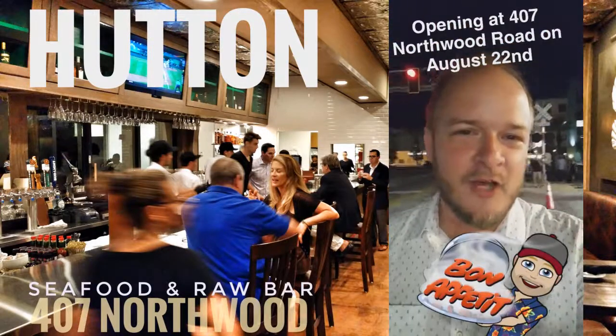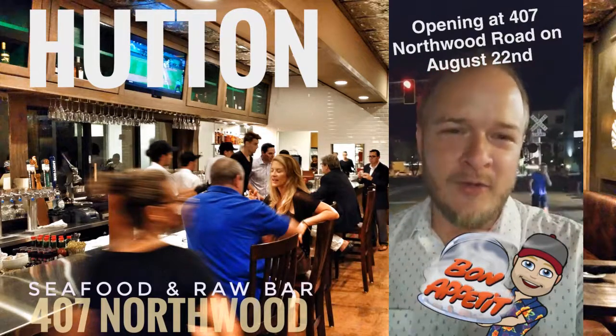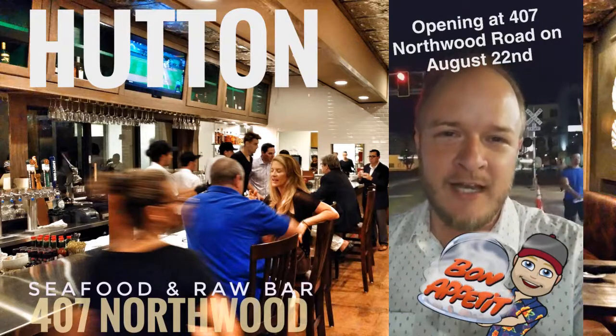So we just got out of Hutton's. It was awesome — a good experience. They've done a great job with the place, and it gives Northwood another really fun place to come eat. We're very happy, so happy.